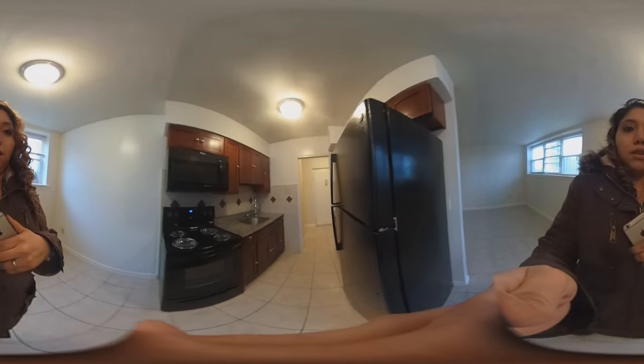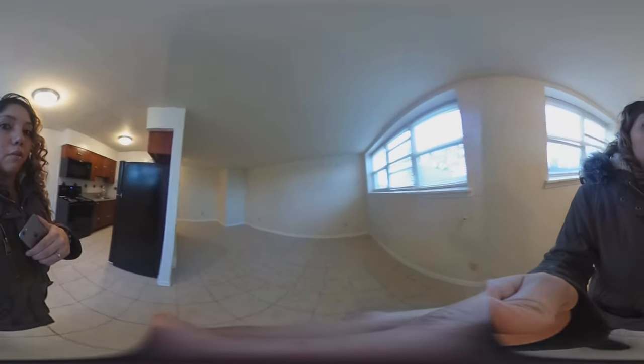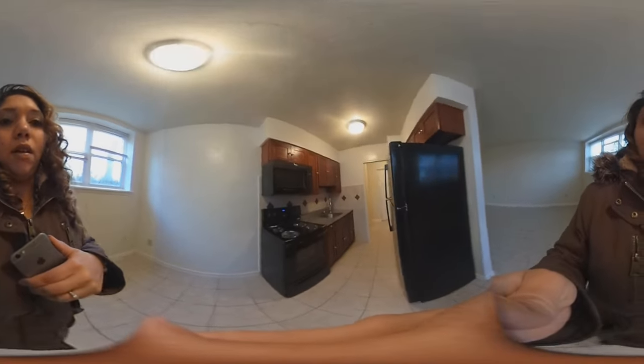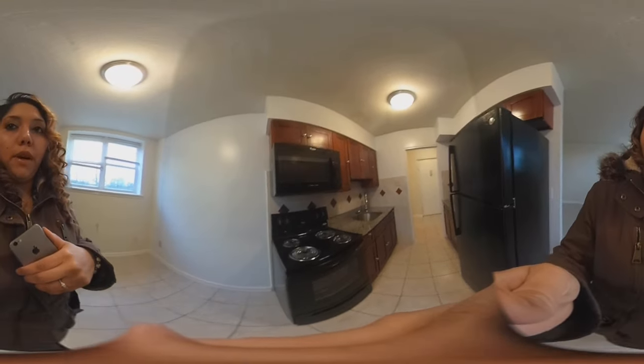As you can see, this is the kitchen. Being that it's an open concept, it makes the apartment look much bigger. It's all electric and comes with your stove, your microwave, and your refrigerator.